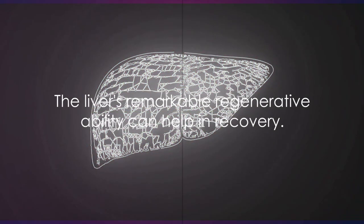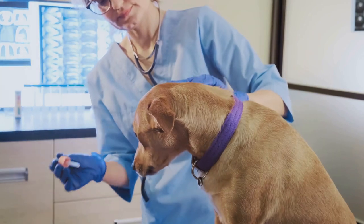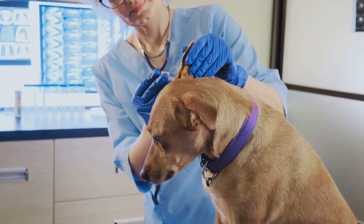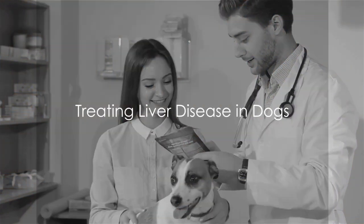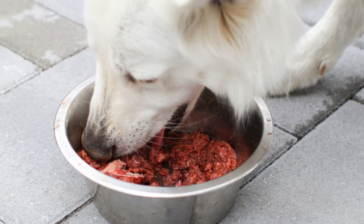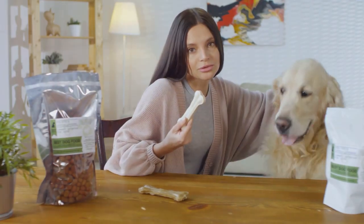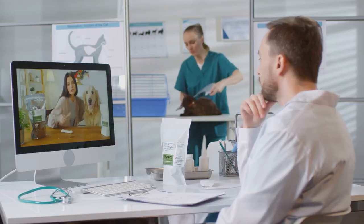However, it's crucial to note that the liver has a remarkable ability to regenerate. Early detection can significantly increase the chances of recovery. The good news is that there are comprehensive treatment approaches available, and the choice of treatment is largely dependent on the stage and cause of the disease.